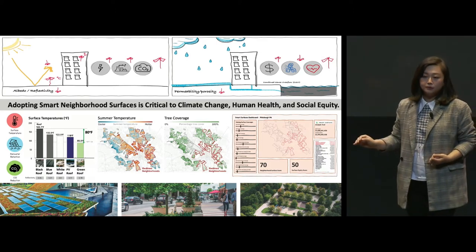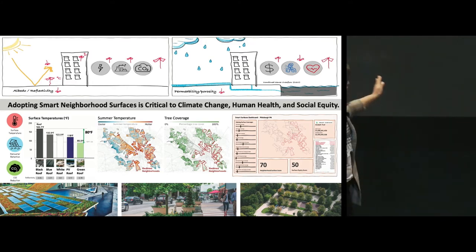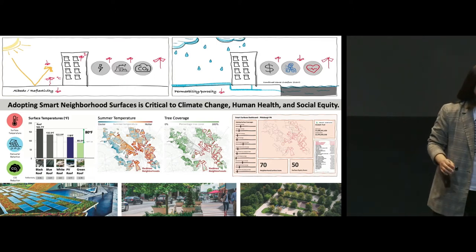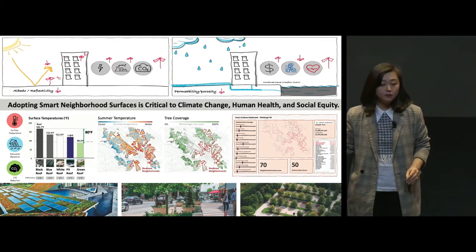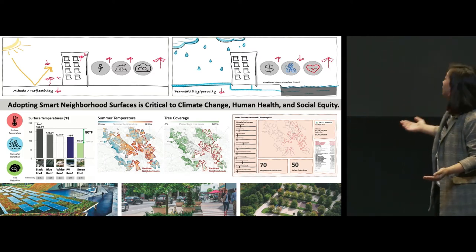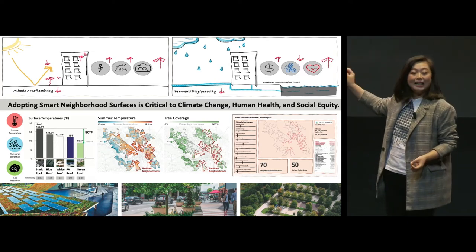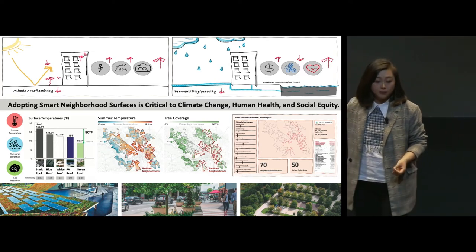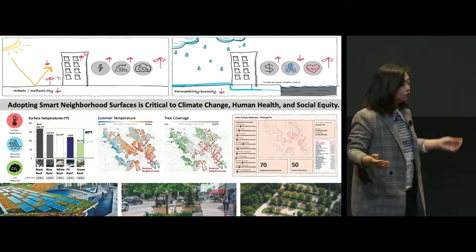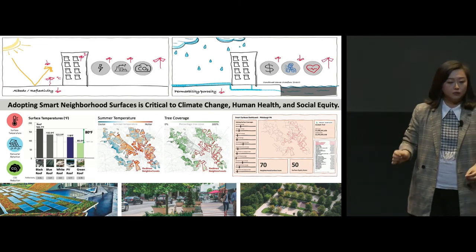There are 50 types of surface, and the smart surface taxonomy covers three categories: roofs, streets and sidewalks, and parking lots, ranging from traditional black impervious to light-colored or green surfaces with various levels of permeability. Let's take a look at the roof category. The green roof on this bar chart is 80 degrees cooler than the conventional black roof on a hot summer day. And this difference in temperature shows a strong correlation with the lack of tree coverage in communities of color.